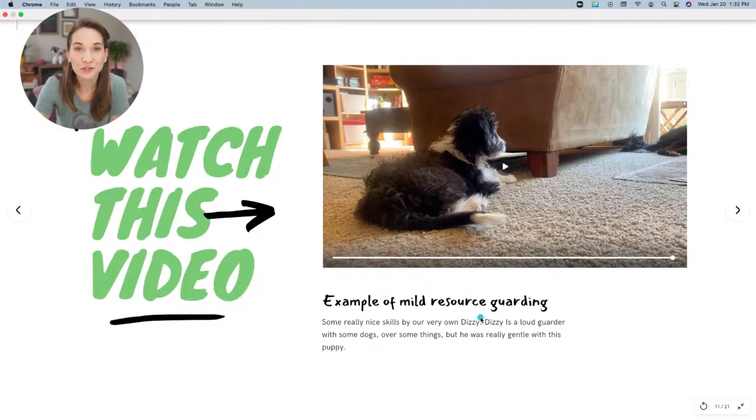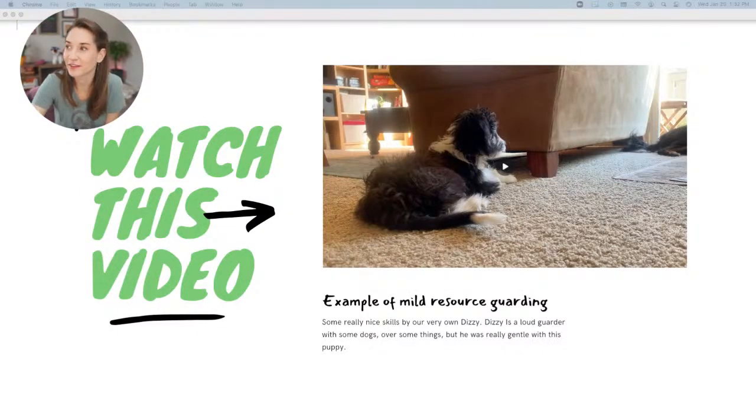It's so interesting to see how dogs can absolutely adjust their behavior based on who the other social dog or person is. Not all dogs would be so tolerant of a puppy, but Dizzy was, and I'm so proud of him. What you do in that situation is just give the puppy another bully stick — which is what we did.